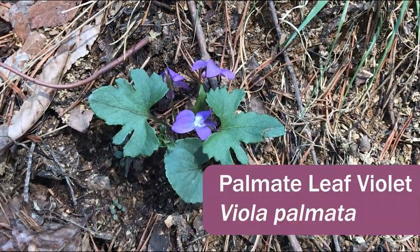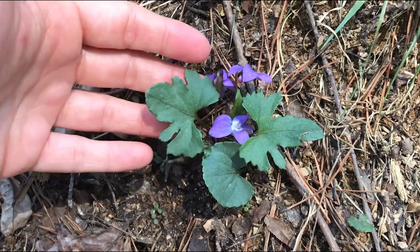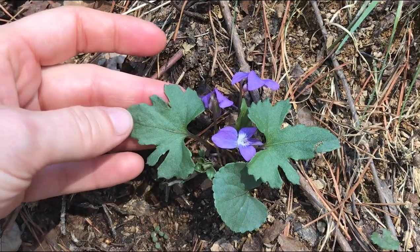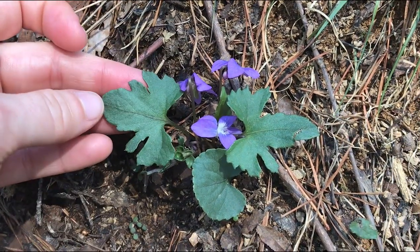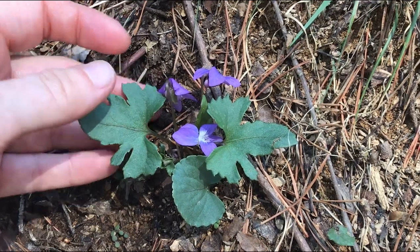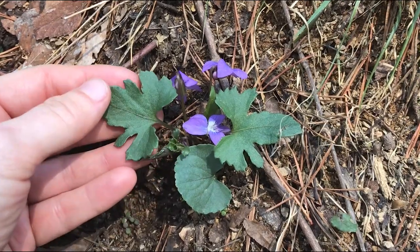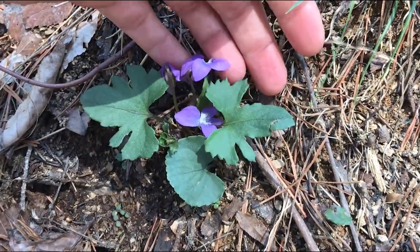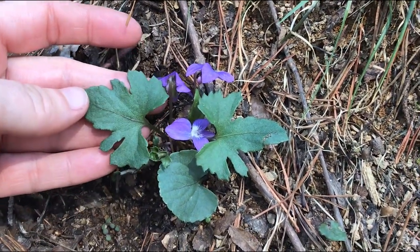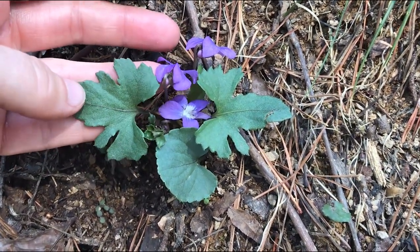This is Viola palmata, the palmate leaf violet. It's similar to common blue violet — it's stemless, so the leaves and the flowers come from the same point in the ground. But unlike the usual blue violet, which always has heart-shaped leaves, the leaves of palmate violet become divided, with each successive leaf becoming more divided. Usually they start out heart-shaped, get a little bit more divided, and then later in the summer they'll be quite lobed. It likes dry woods — you might mistake it for a regular blue violet, but just check out the leaves.